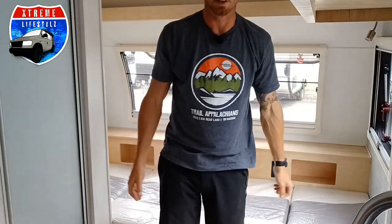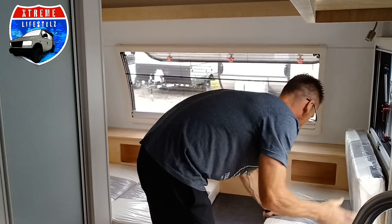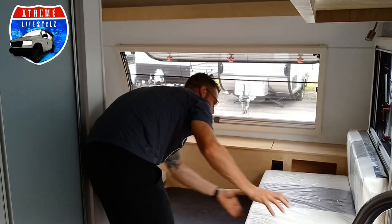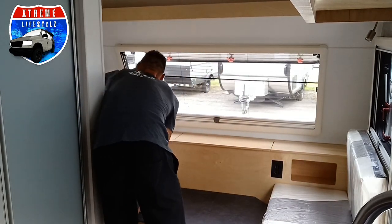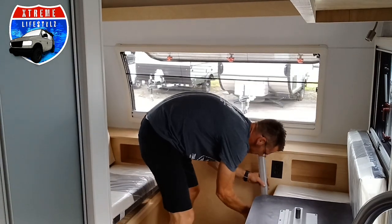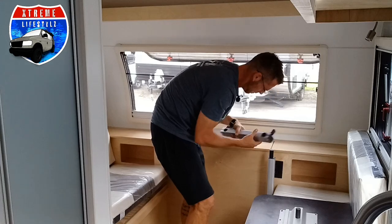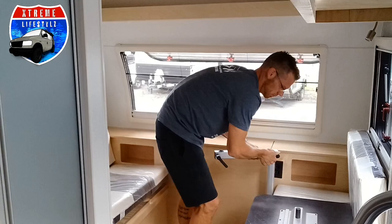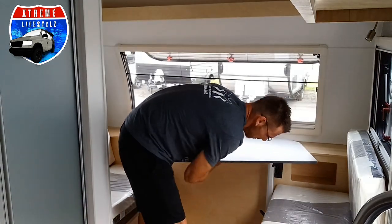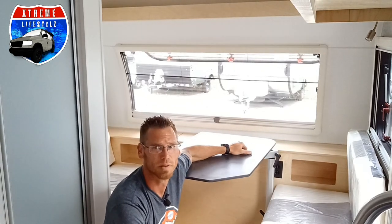It does not take a lot of time to convert. I'll quickly show you how to switch it back to the table. And there you go — you have the dinette again. I hope that helps and I hope you liked the video.